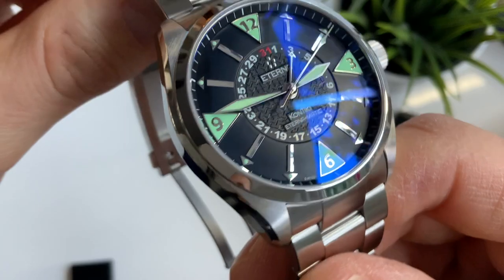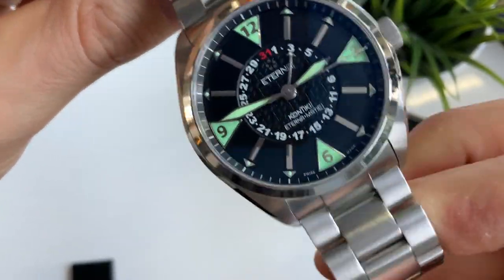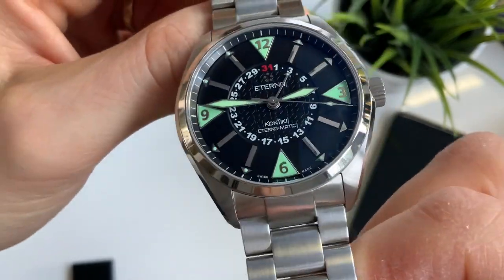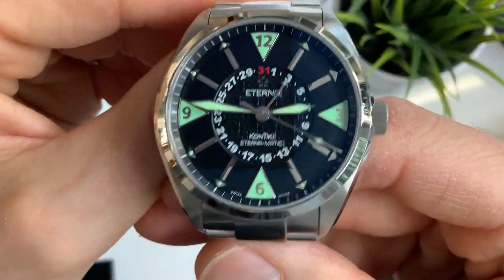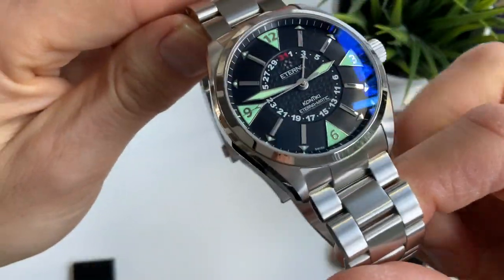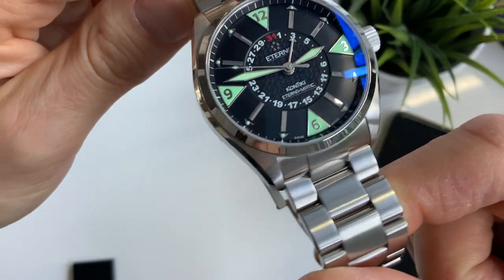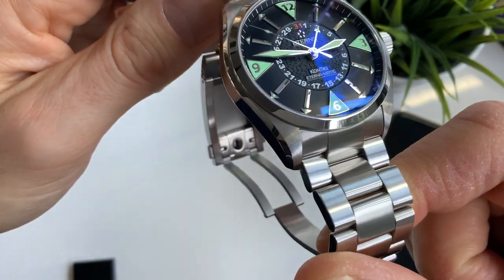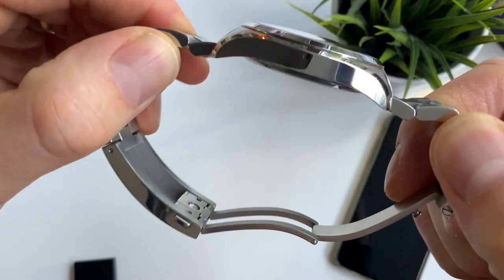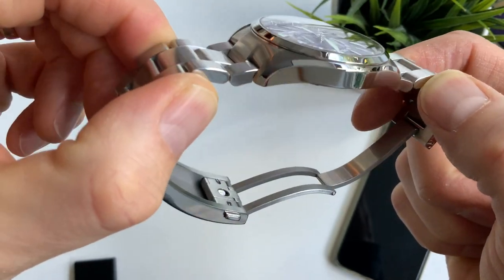So much going on, but it's all done very well and tastefully — well balanced, not over the top, and very simple to read even though there's a lot going on. The case is very well finished, with a brushed finish on the top of the lugs and a super highly polished side to the case — flawless.